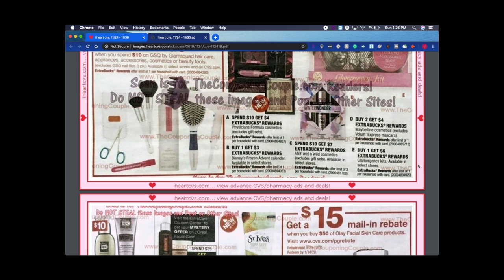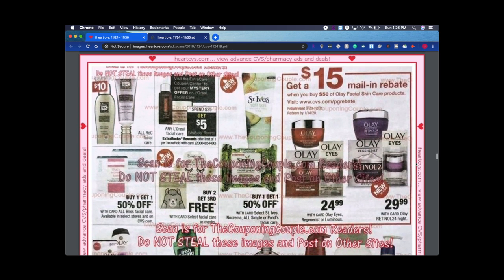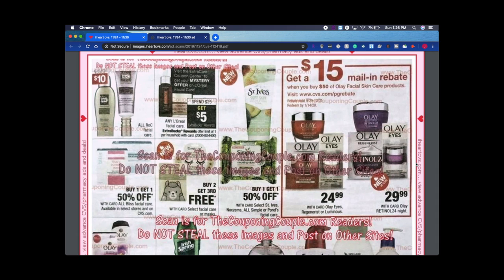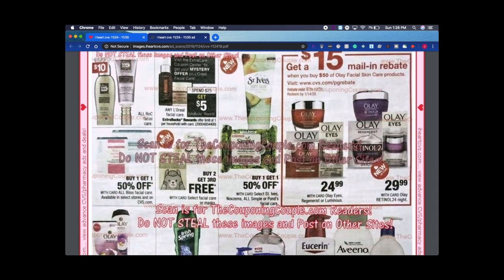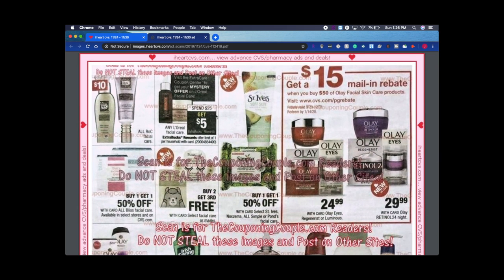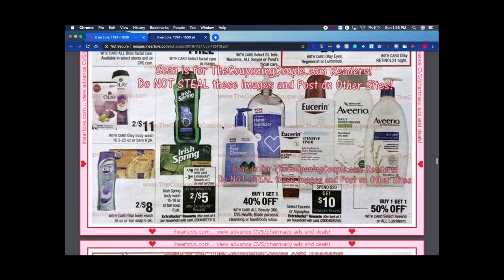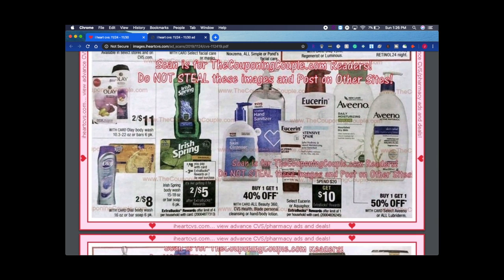I'm going to keep scrolling so if y'all miss anything, just go to iheartcvs.com and click on the weekly ad you want. Spend $25 get $5 on L'Oreal facial care — I like spend $30 get $10 better, but it's still about the same savings. Eucerin is spend $20 get $10 — I usually take advantage of the Aquaphor, but Eucerin has really good $3.50 coupons on their website right now, and I'll put the link in the description.